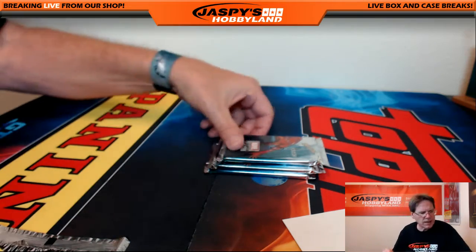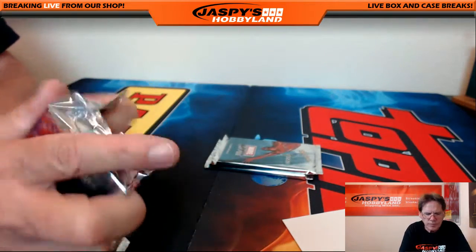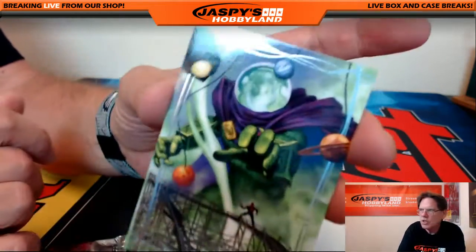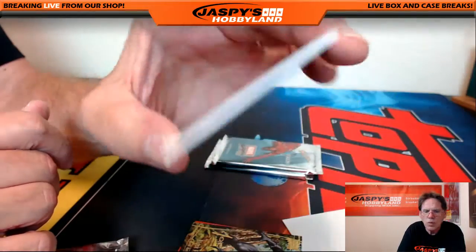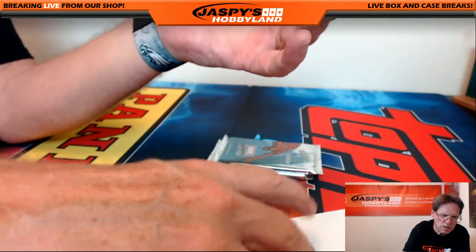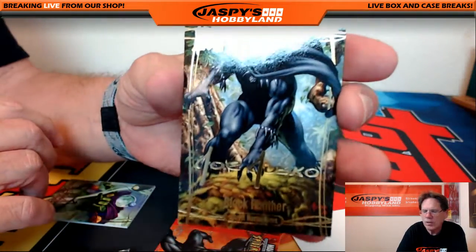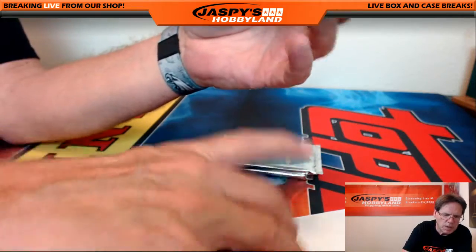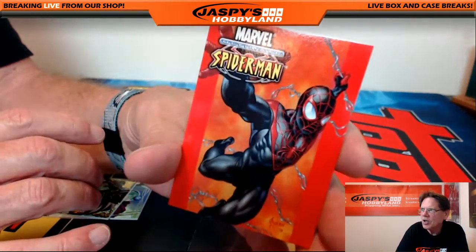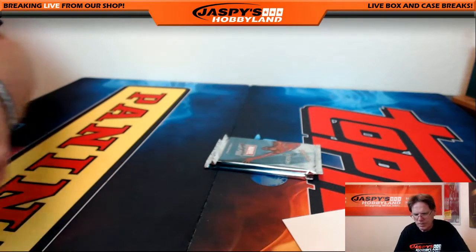Pack number ten is for Gary. We've got a stereo numbered 1999, Joe Jesco Black Panther facsimile auto, and a very nice Ultimate Spider-Man comic cover out of 1499. Sweet!